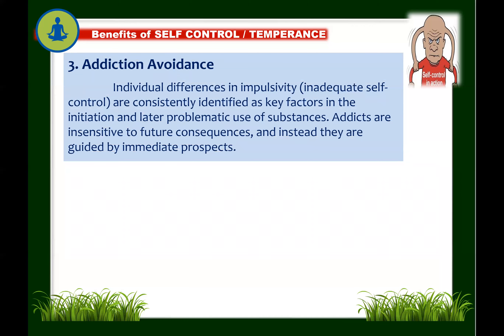Another benefit is addiction avoidance. Individual differences in impulsivity or inadequate self-control are consistently identified as key factors in the initiation and problematic use of substances like alcohol, nicotine from smoking, and drugs. Addicts are insensitive to future consequences and are guided by immediate prospects. For example, heavy drinkers are more impulsive than light drinkers and consequently consume more alcohol. Impulsivity has also been shown to affect drug treatment outcomes — among alcohol and drug-dependent clients, those with good self-control were more likely to finish treatment.